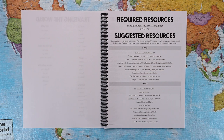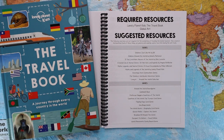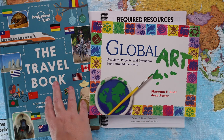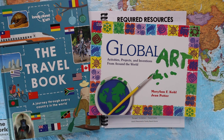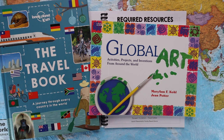There are two required resources for Traveling the World. The first is the Lonely Planet Kids Travel Book, and the second is Global Art: Activities, Projects and Inventions from Around the World. The travel book is 110% required — you have to have this book to complete the curriculum. The Global Art book is highly suggested, however there are additional activities listed, so if you cannot get your hands on it